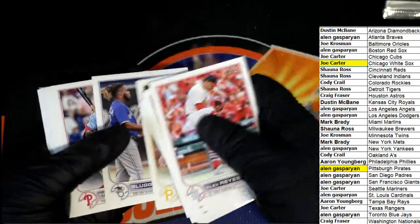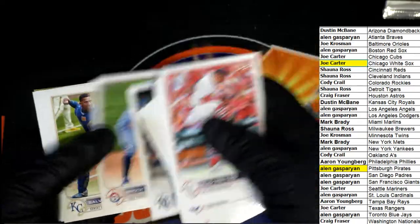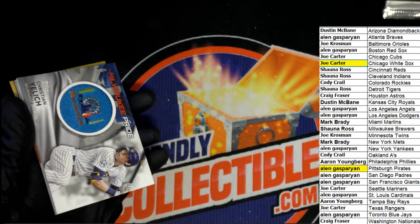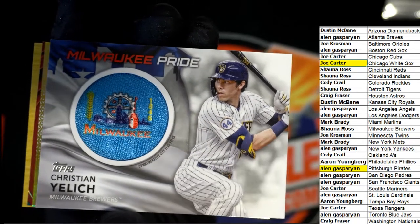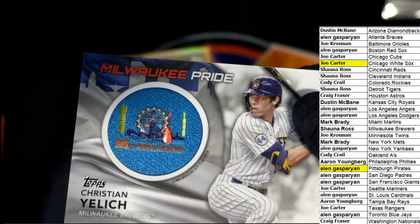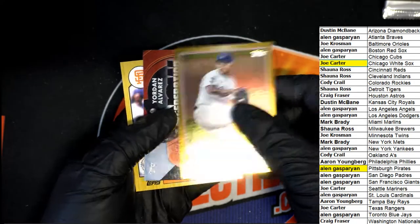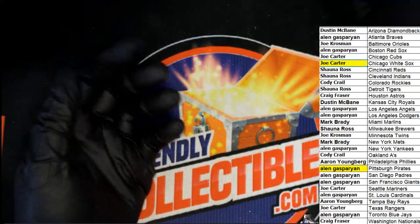A lot of nice things coming out of Series 1. Nice one Milwaukee. Milwaukee Pride — that's cool. Milwaukee Pride city flag patch card — Christian Yelich! Alvarez, Will Clark. Some nice things coming out of here — and now we have the silver packs.